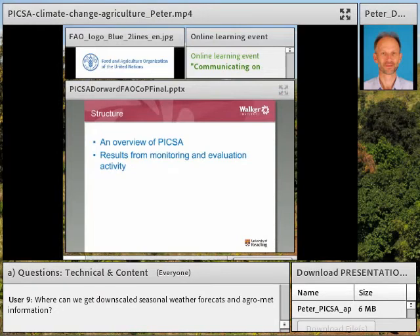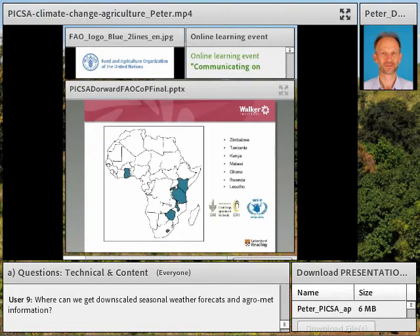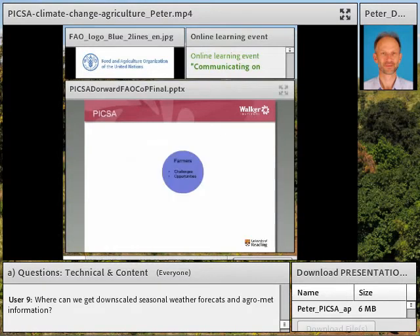I'm going to provide an overview of PICSA and what it is, and then my colleague Graham Clarkson is going to give a few results from some monitoring and evaluation and some lessons learned. We started working on PICSA in 2011 in Zimbabwe and developed it working with extension services and farmers in a number of different countries. We've learned from our mistakes and successes and improved it as we've gone along.